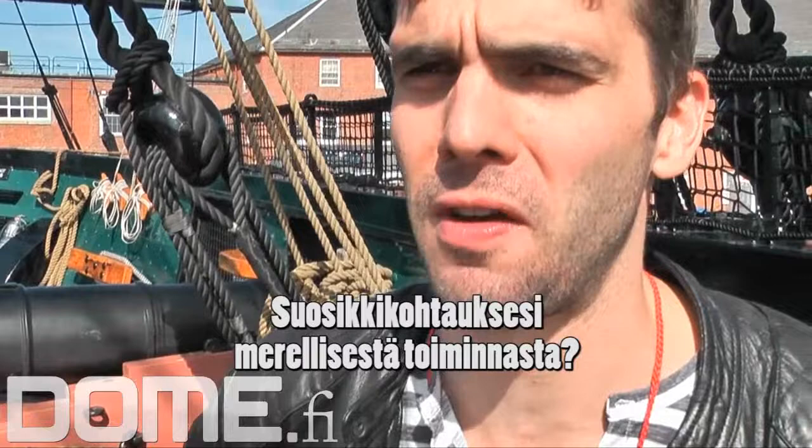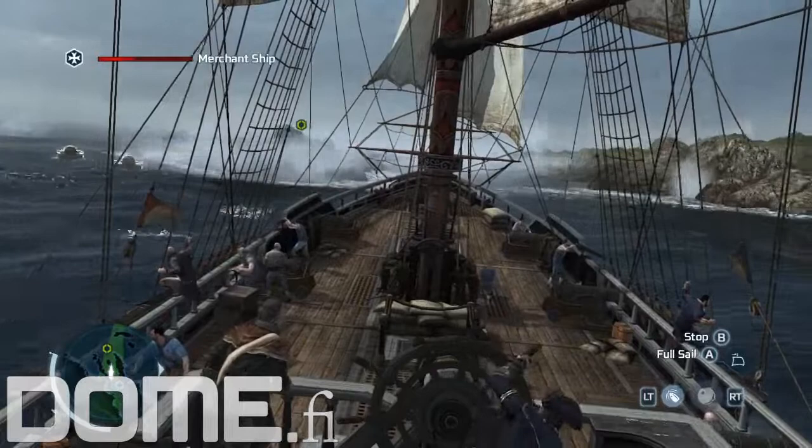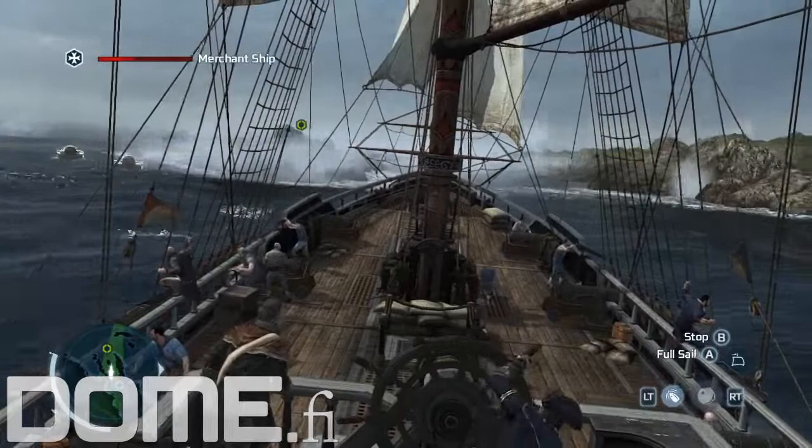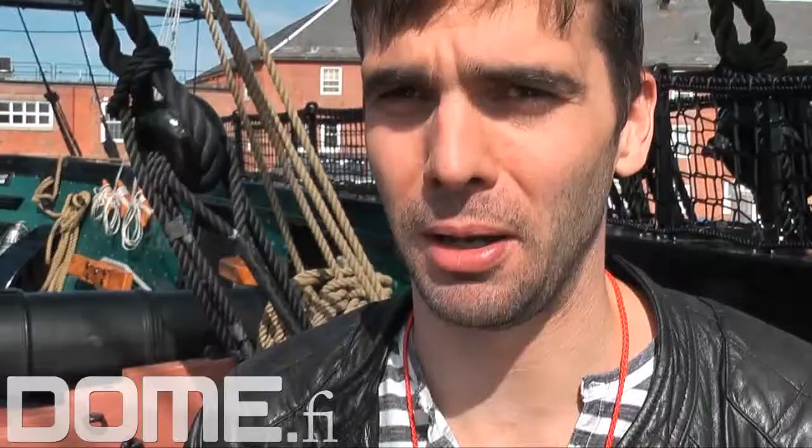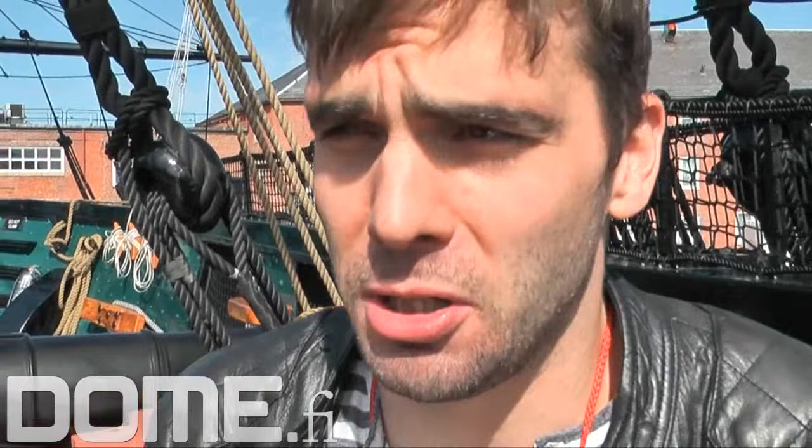I would have to say the Battle of the Chesapeake is probably my favorite in terms of scale and as a moment to experience as a gamer. It's an incredible battle with a huge French blockade, with English ships trying to punch through and the colonial ships supporting the French. It was a really pivotal and dramatic moment in the war, and I think players are going to enjoy experiencing it.